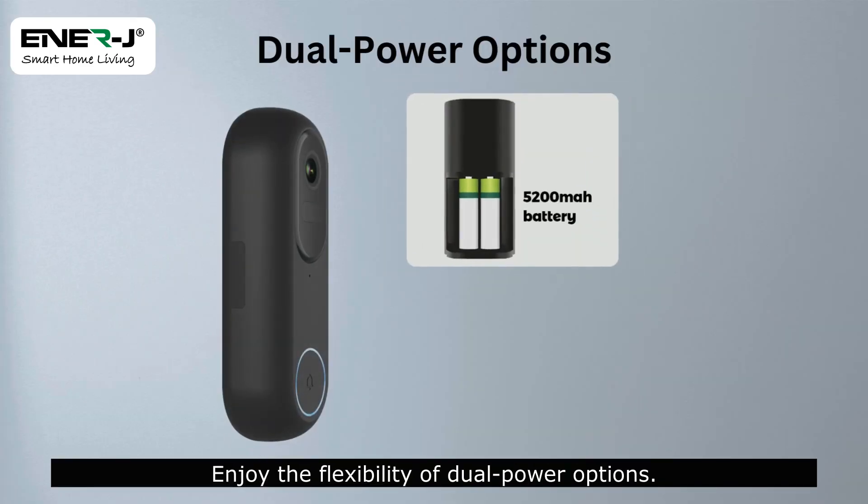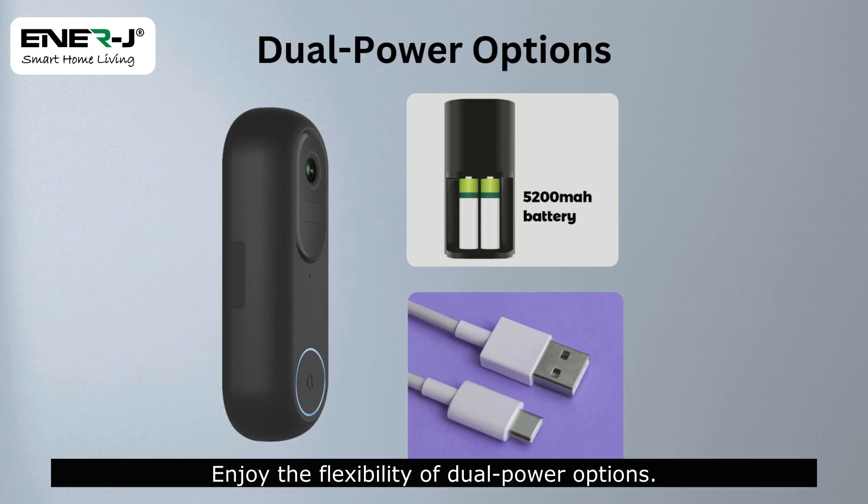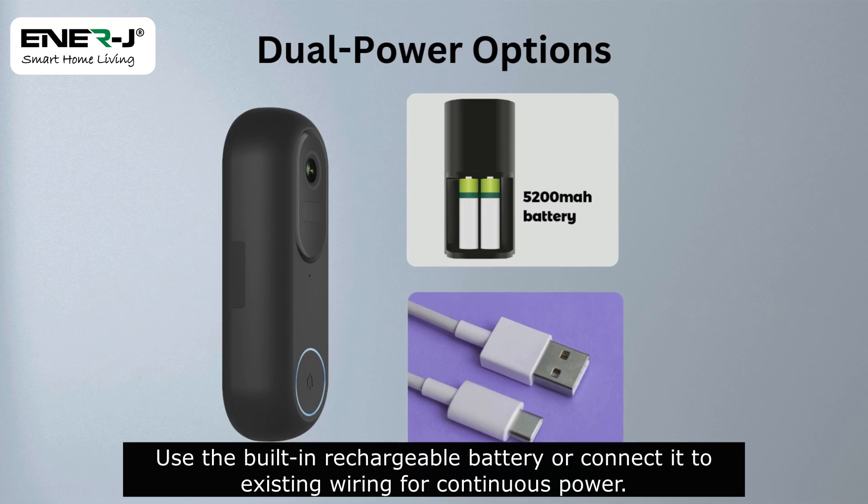Enjoy the flexibility of dual power options. Use the built-in rechargeable battery or connect it to existing wiring for continuous power.